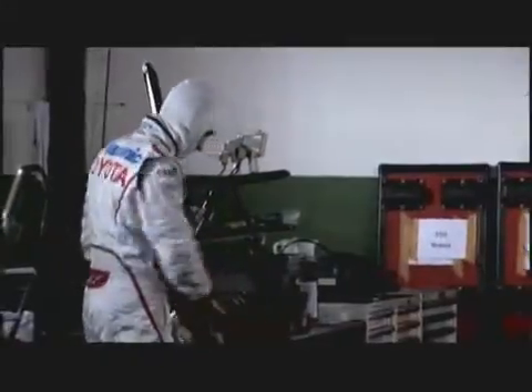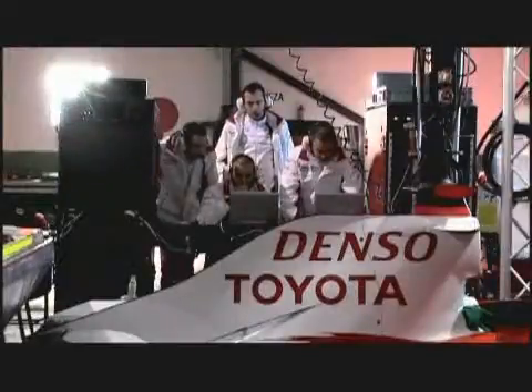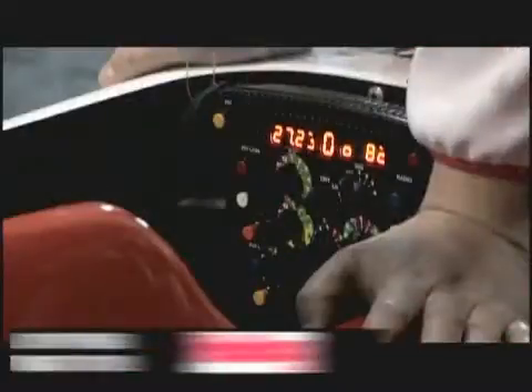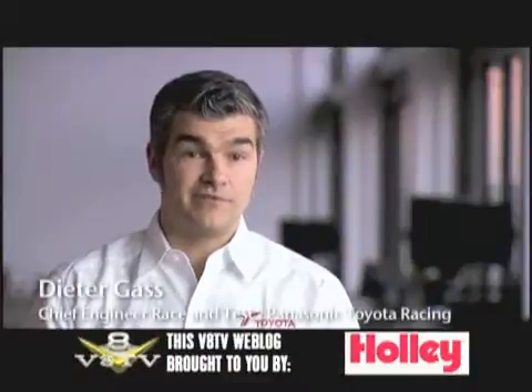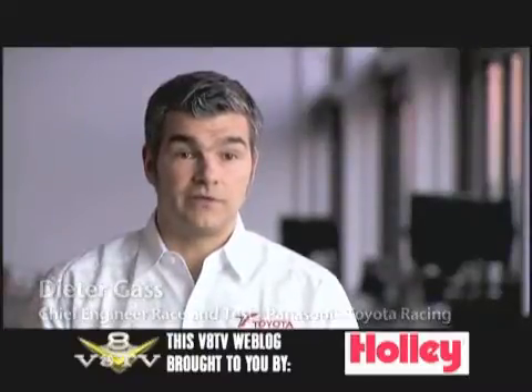New design ideas are the lifeblood of any Formula One team, and behind the scenes, those ideas are being continually developed. Any time in the season, if you have something in your pocket which improves the car performance, even if it's only a couple of tenths, is going to be very, very worthy.